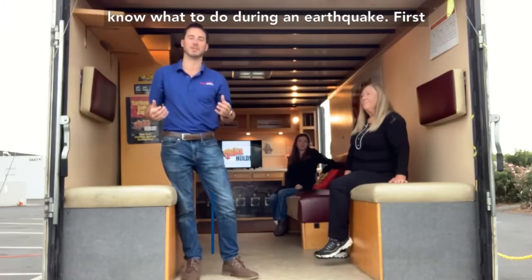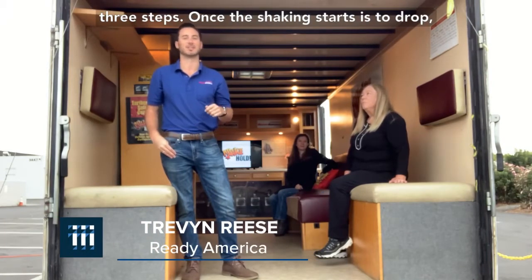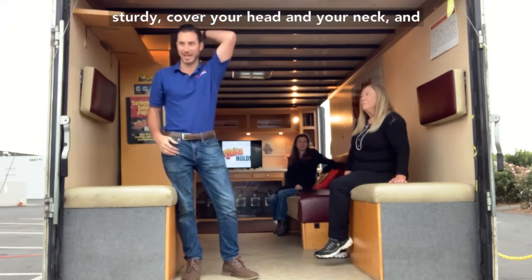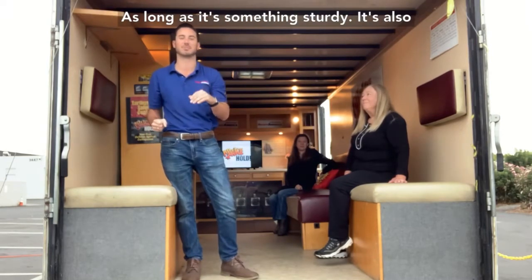The main reason we're here is to make sure you know what to do during an earthquake. The first three steps once the shaking starts are to drop, cover, and hold on. You want to get under something sturdy, cover your head and your neck, and hold on to whatever you are underneath, as long as it's something sturdy.